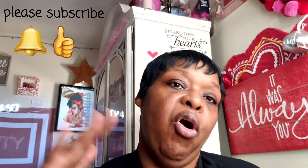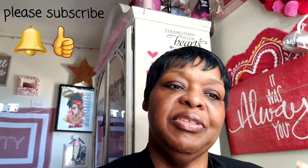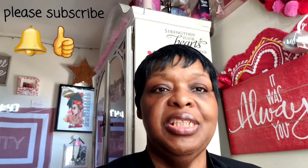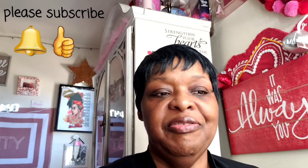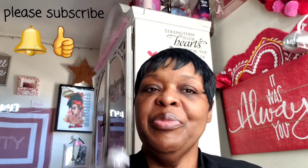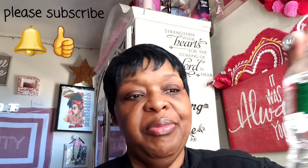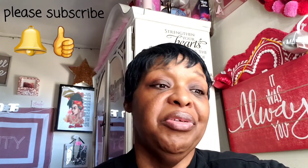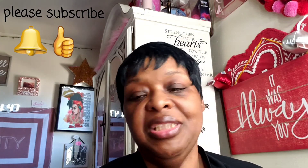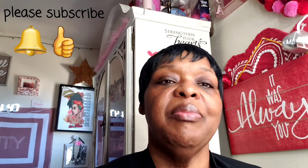Hopefully you enjoyed this haul ranking. Hopefully I'll see y'all relatively soon. We pray you like, comment, and subscribe to this channel. We thank and praise God for you.